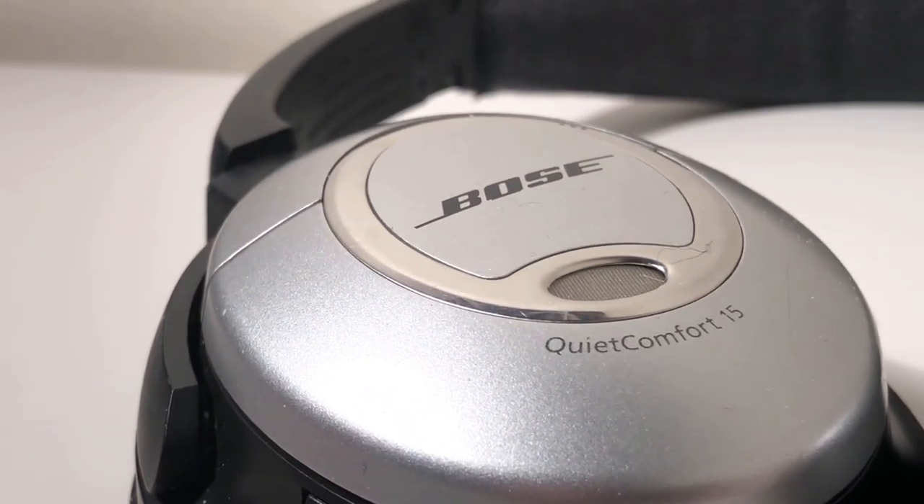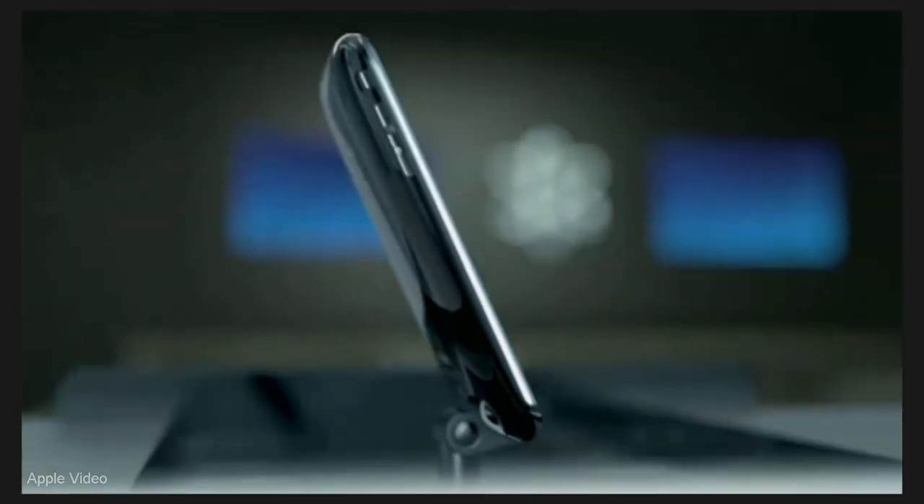To put into perspective how long ago 2009 was, the most recent iPhone looked like this. The Black Eyed Peas had just released 'I Gotta Feeling', and this was me.